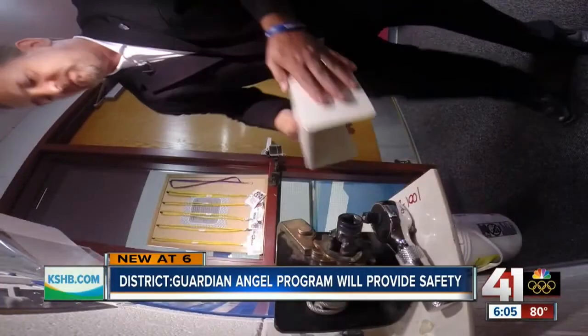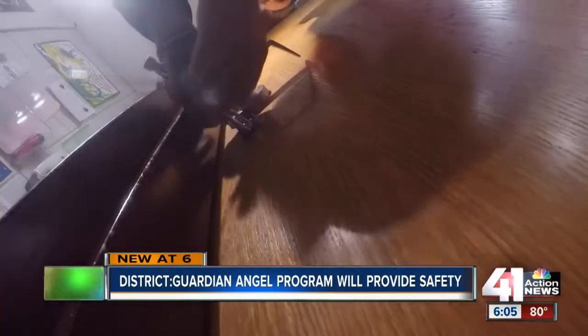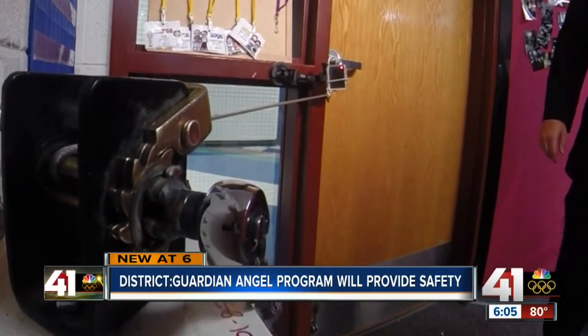A teacher takes the lock off and releases the cable. It takes about 10 to 11 seconds to deploy — faster if you're good. A simple design with a life-safe purpose.